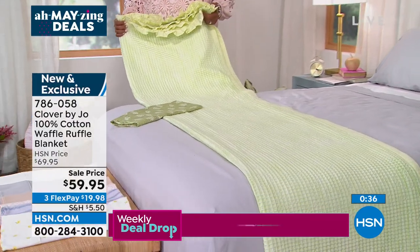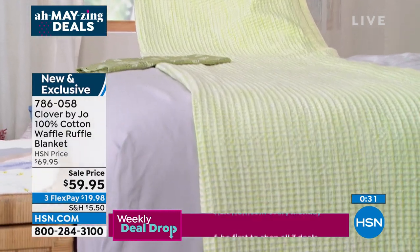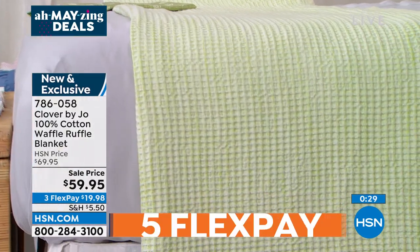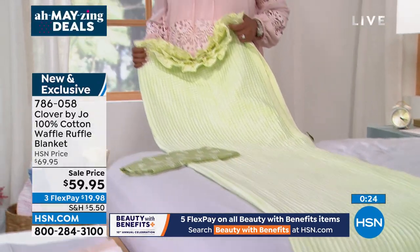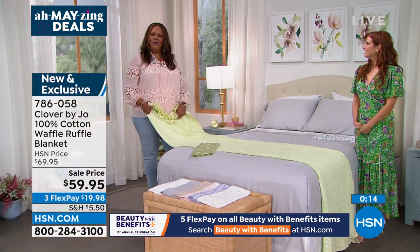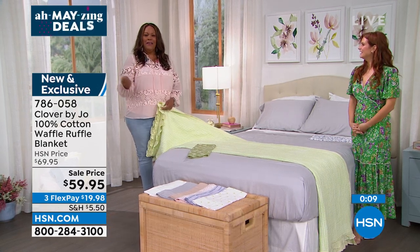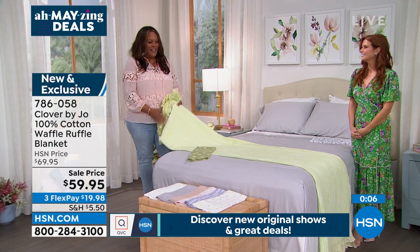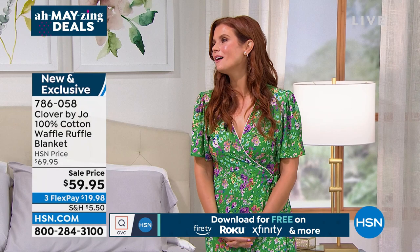Now if you're going to have company, take the ratty bedspread off that guest room bed, take the ratty sheets off. True story: my mom came to visit and said, you need some new sheets, girl. I was so embarrassed — I work at HSN! I had to rush a shipment because she was here for ten days. You've got to get the new fresh sheets.